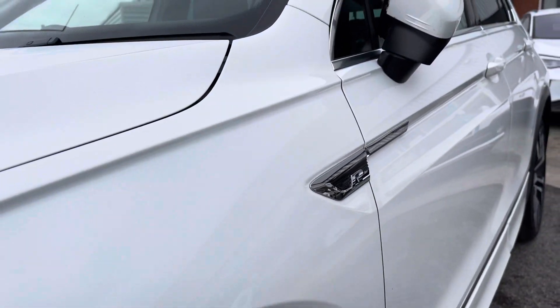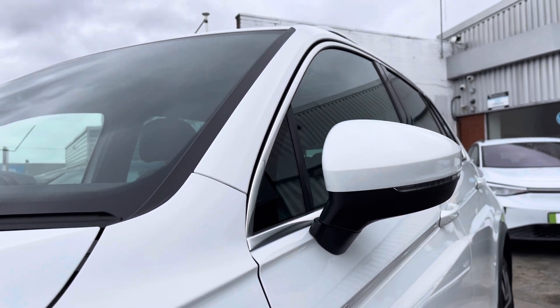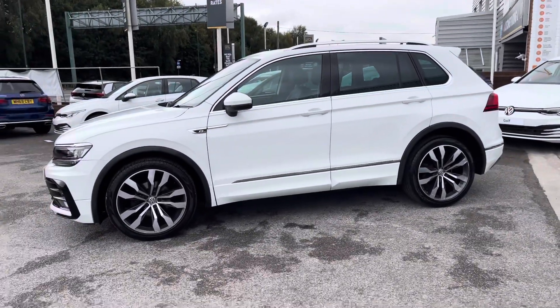The wing mirrors are electric and do fold in when locked to provide safety for the vehicle, ensuring it doesn't get damaged. Great for places like shopping centres where parking is traditionally a bit tight. That sleek rear privacy glass gives the car a sportier look while giving the rear passengers a bit of privacy.